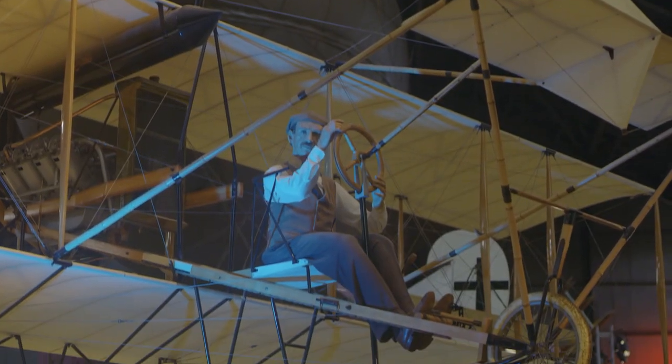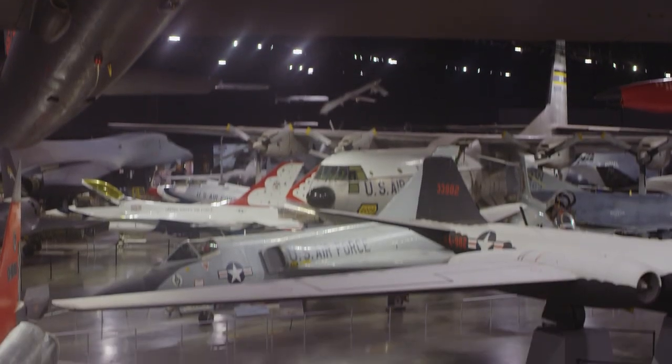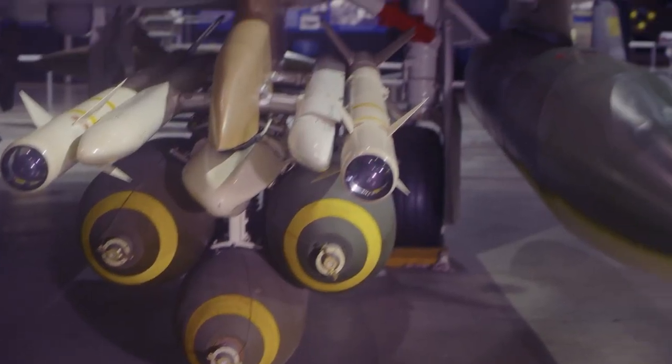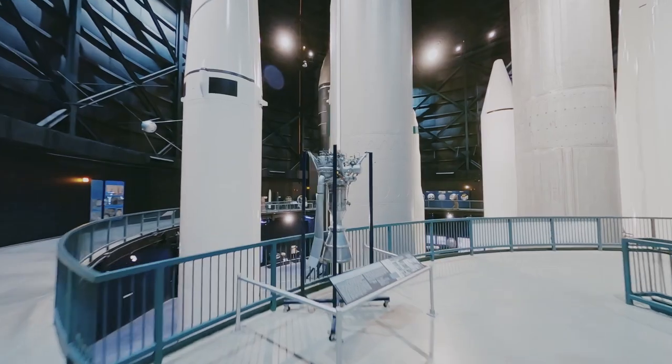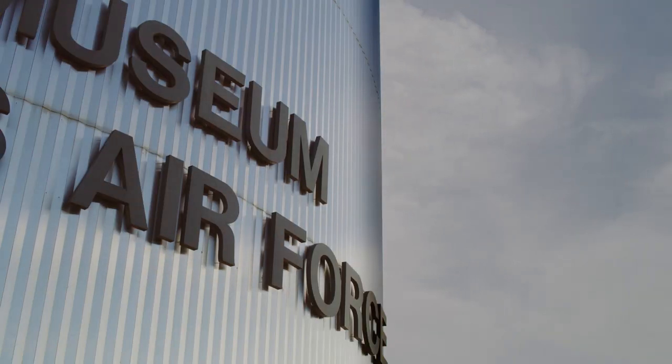Finally, we have the honor of preserving our air and space force heritage at the National Museum of the Air Force. We keep more than 135,000 Air Force artifacts and stories to educate future generations on the history and importance of air and space power. It's located in Dayton, Ohio, and it's the oldest and largest military aviation museum in the world.